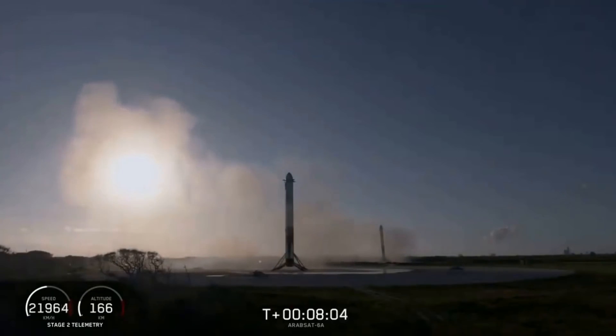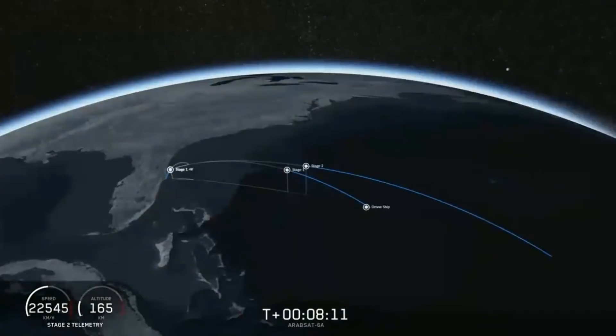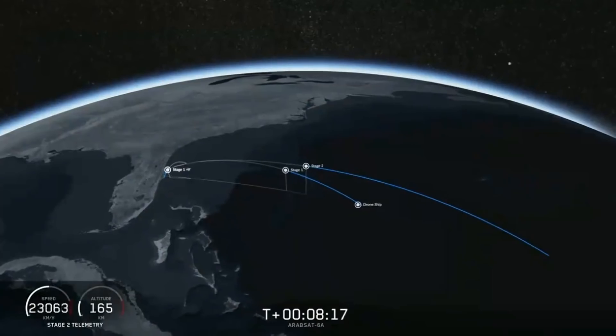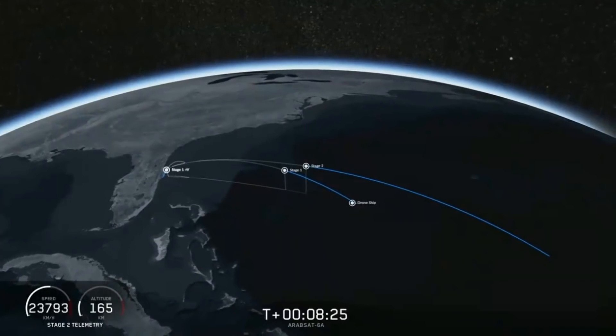Both side boosters have landed on our landing pads — Landing Zone 1 and Landing Zone 2. What an amazing sight to see. Now we're waiting for the engine to shut down on the second stage and for the center core to land. If all goes well, we'll have successfully recovered all three boosters, which we have never done before.